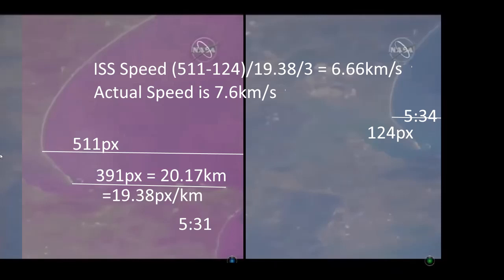I jest not. But anyway, that's right in the ballpark of the 7.6 kilometres per second that the ISS is actually travelling at. So I guess if there was a little bit of angle looking down to the ground, that might account for that about 10% error.